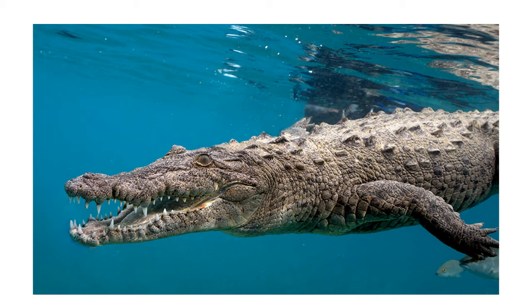When its head is at the surface, it can breathe through its nostrils while its mouth is open underwater.